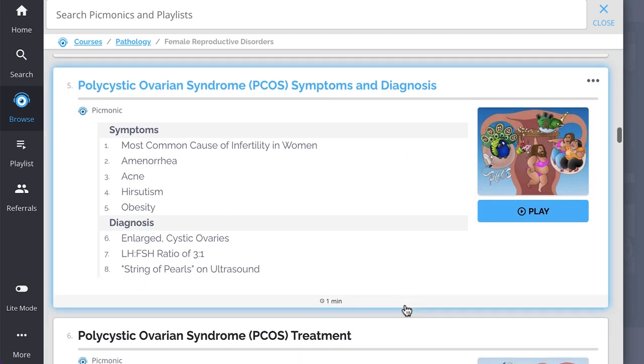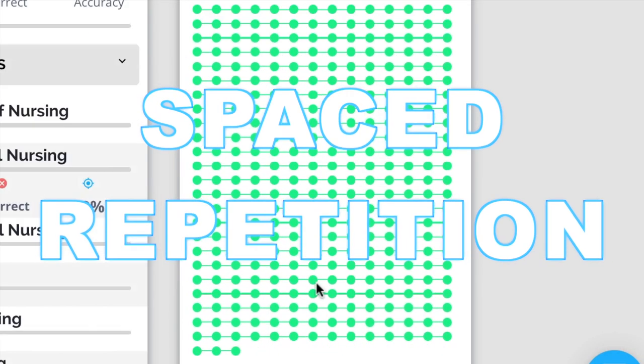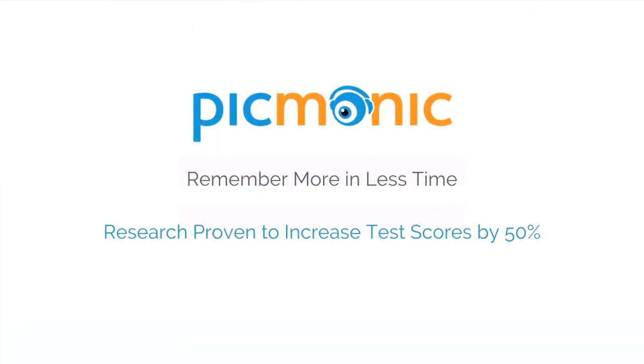So you can lock down on everything you need to know, forever. Play, quiz, and spaced repetition — efficient, effective, and research proven to increase exam scores.